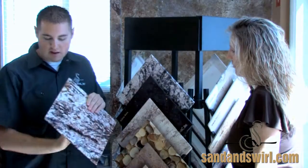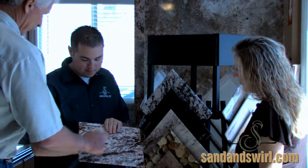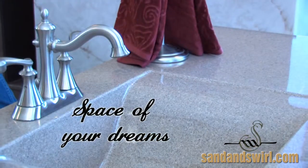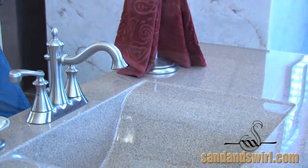From matching current styles or starting from scratch, we give you the personal attention to help you get the space of your dreams. See our products in person. You won't believe the colors, options, and material combinations we have to offer.